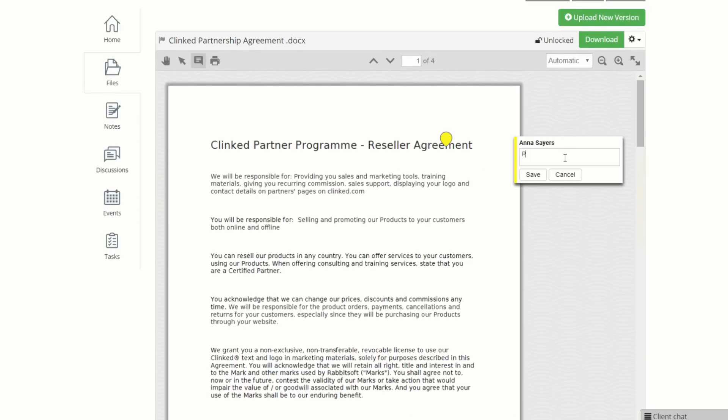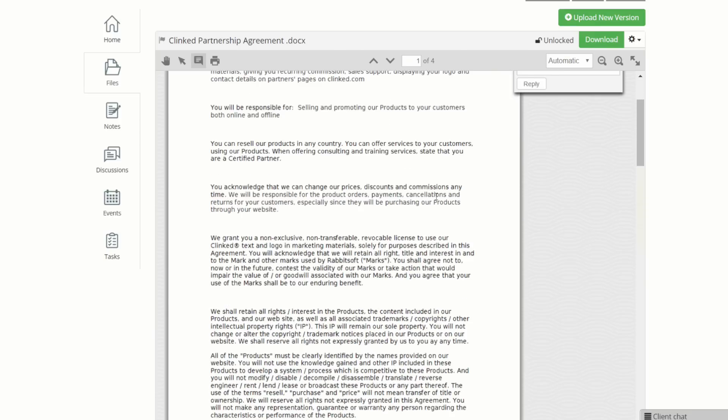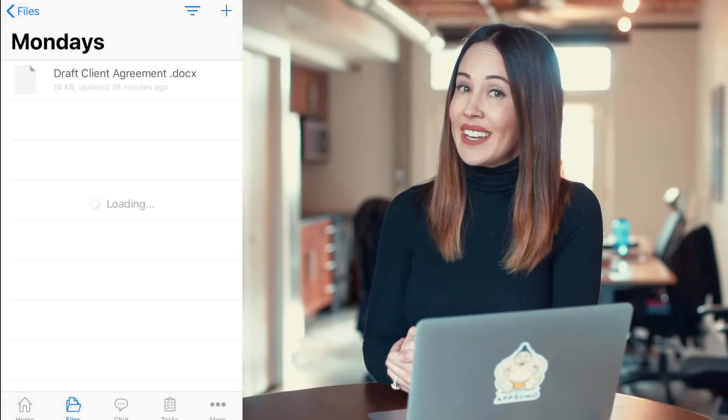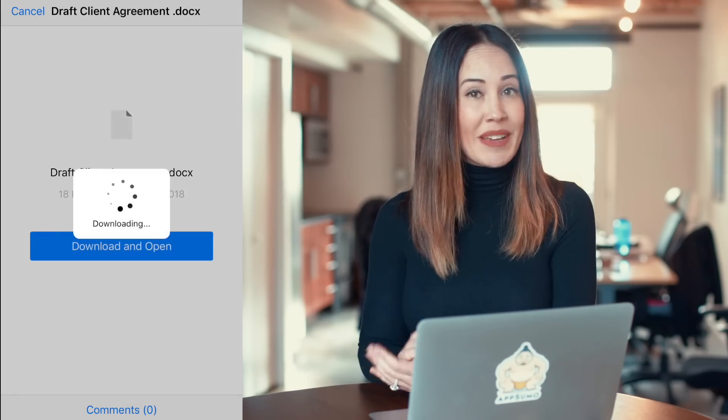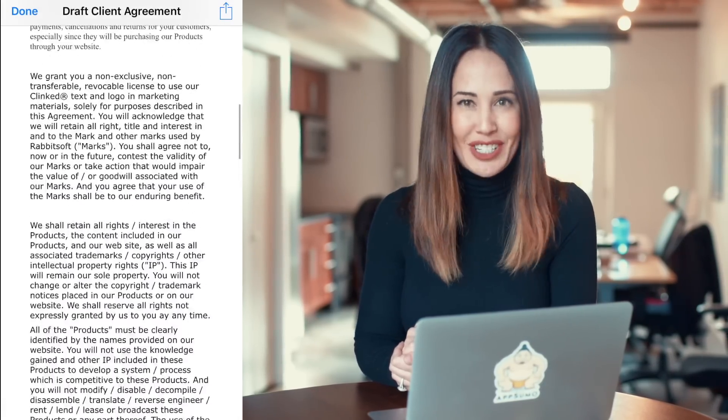Then you can assign a task asking your new client to sign the document. Once you assign the task, an email will be sent to your client with this item. From here, your client is able to access those documents from any device, preview the document, leave annotations, or sign official documents using an Adobe Sign integration.